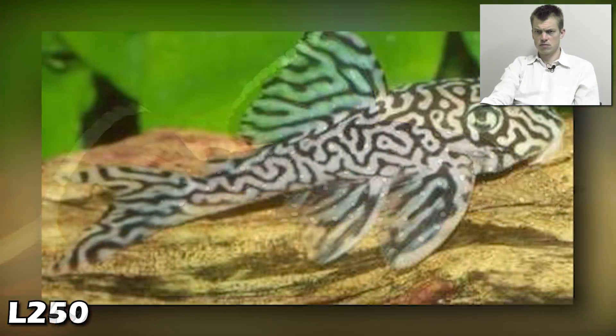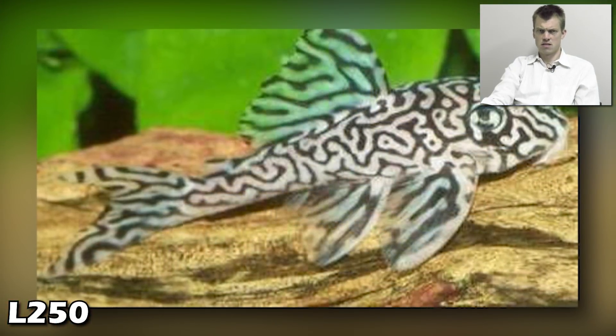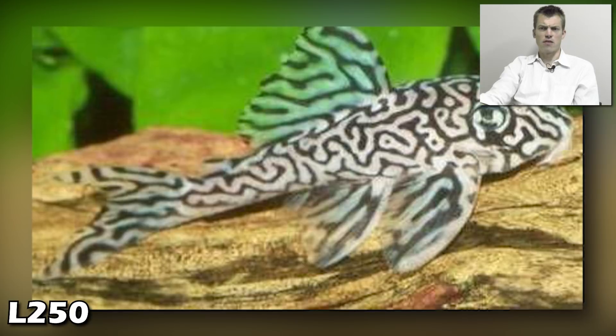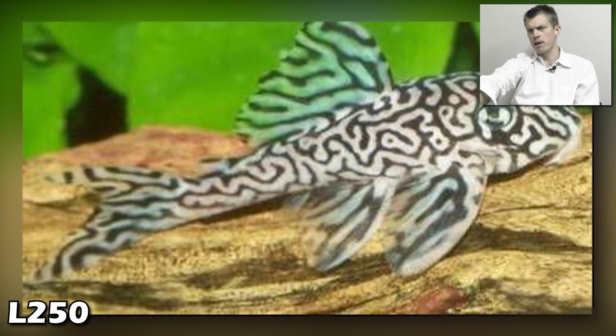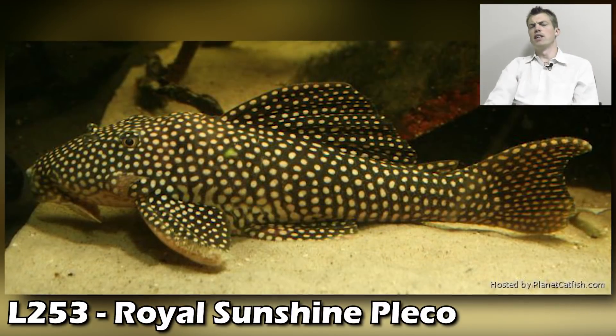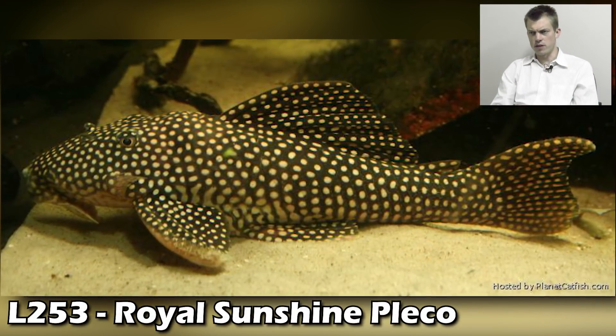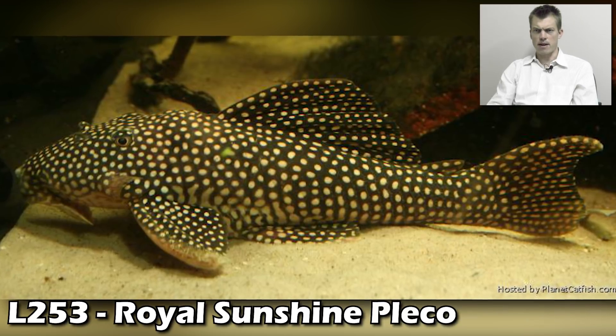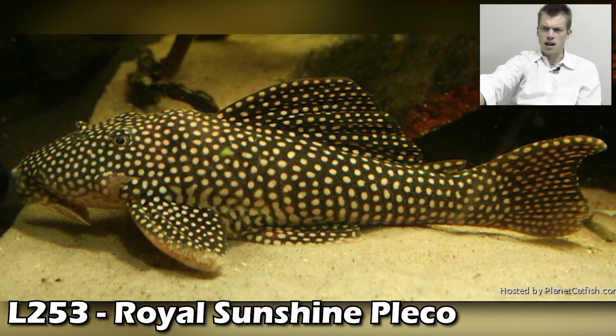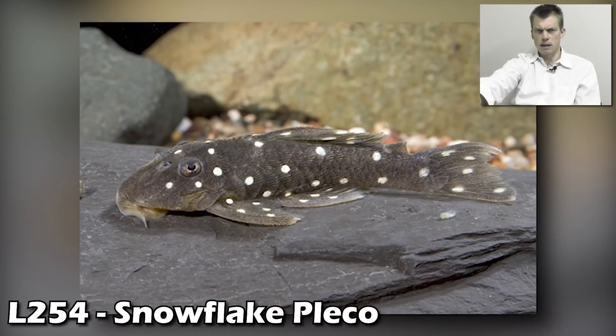L246 — bad picture, sorry. L249 — love the back fin being all white, totally love that. Sharp fish! L250. Nice — I don't know if that's a juvenile pattern on the L250 or if it grows up bigger than that. The royal sunshine pleco coming in at L253.